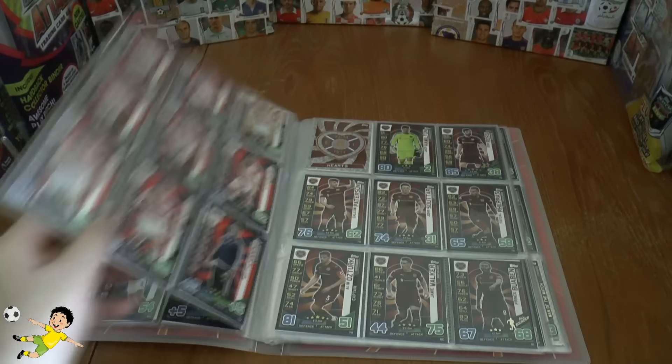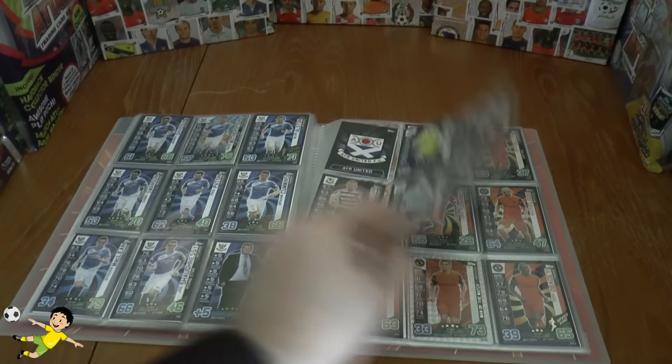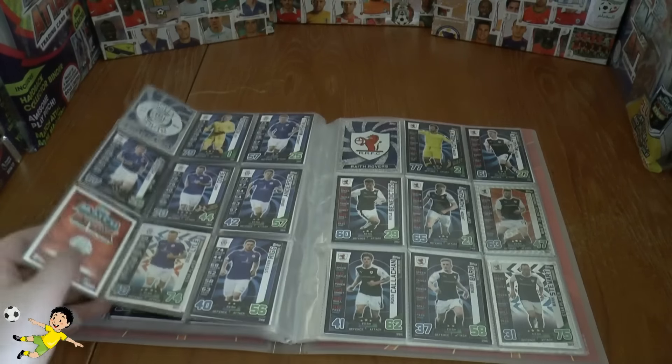All these numbers will be in the description below the video so you can check at your own pace. Our next need is number 100. Our next need is number 141 — be sure to check out our trade video for this collection as we've got plenty of cards for trade. Our next need is Glasgow Rangers number 178, followed by number 204, as we've made some good progress with these nicely laid out cards within the official binder.